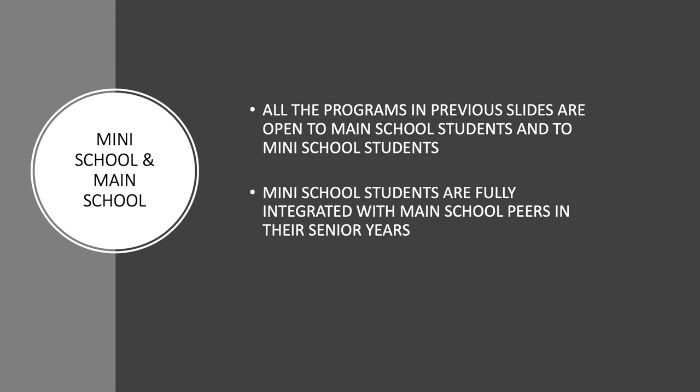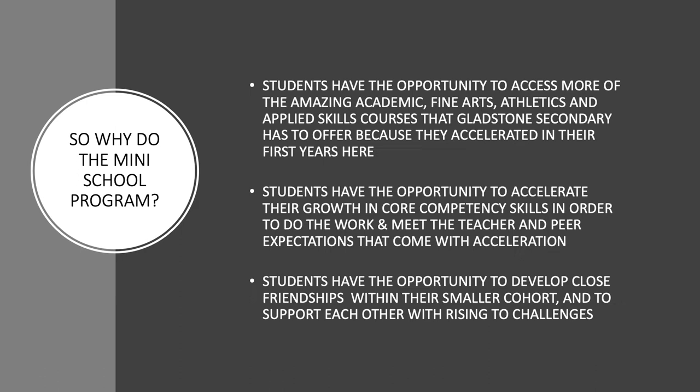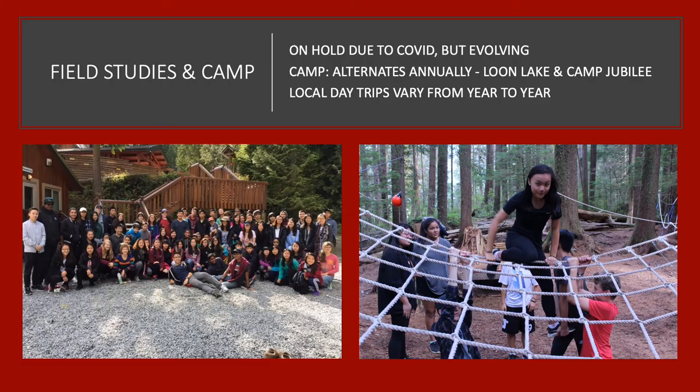All of the programs featured in the previous slides are open to both main school students and Mini-School students. Mini-School students are fully integrated with their main school peers in their senior years. So if all students at Gladstone have access to senior electives, why choose the Mini-School program? Because acceleration in Grades 8 to 10 allows more space in student schedules for fantastic senior-level electives in academics, fine arts, applied skills, and athletics. The study habits and life skills developed through rising to the challenge of an accelerated program also lay a solid foundation for success in senior coursework and beyond.